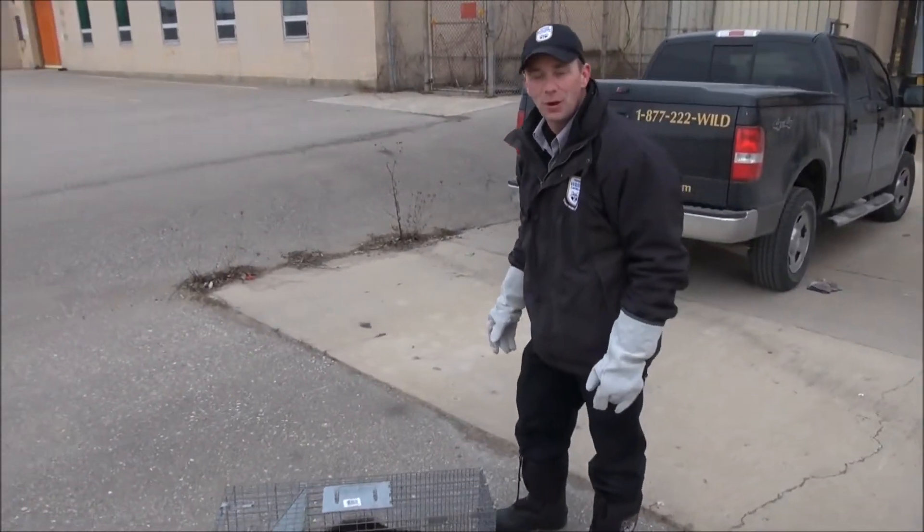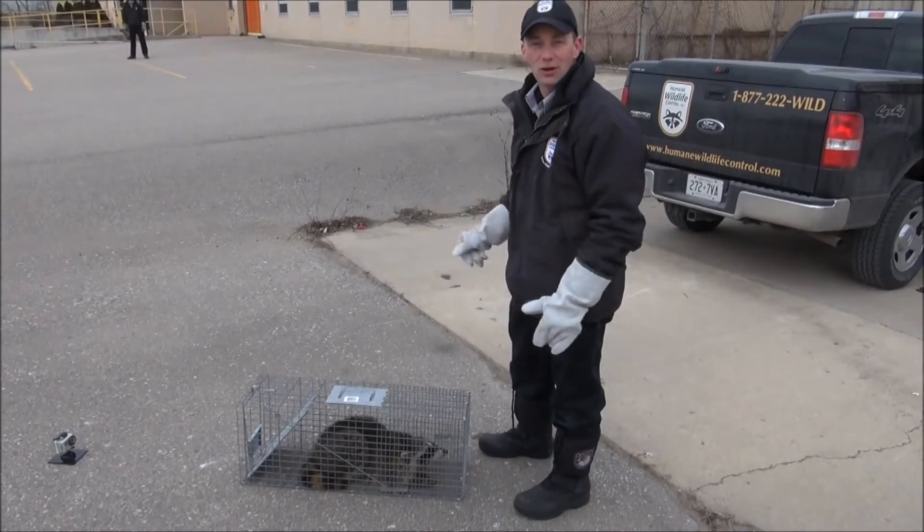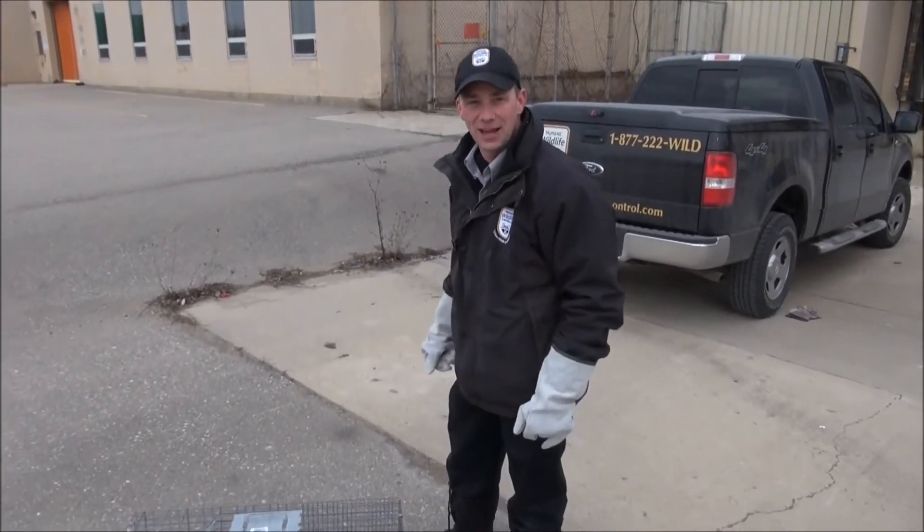We've brought the raccoon to the back of this property and we're about to let her go. She lives in this area, so we're letting her go back into her home range where she'll be able to continue to find food and mates and live out the rest of her life.